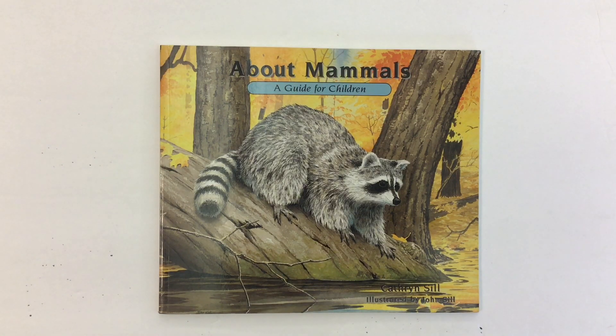About Mammals: A Guide for Children by Catherine and John Sill, read by Mr. C, the teacher.